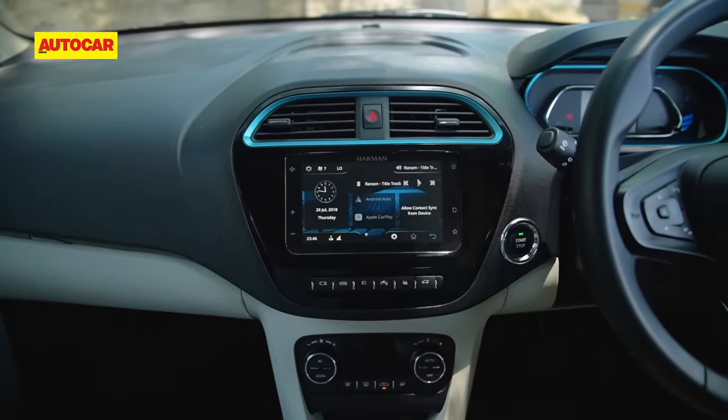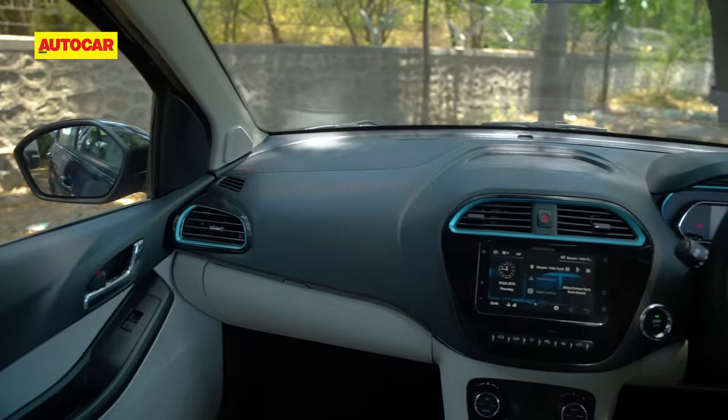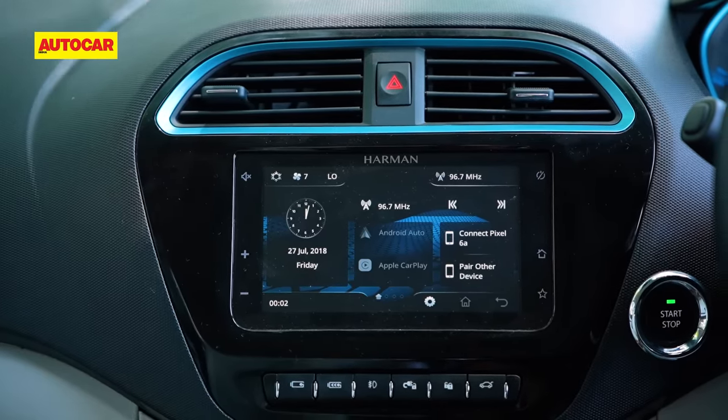The Tiago EV has a well-appointed interior, and what lifts the cabin's appeal is the off-white color theme and the leathered seats. However, the design has begun to show its age, and the small 8-inch touchscreen isn't as nice as the Citroen's.